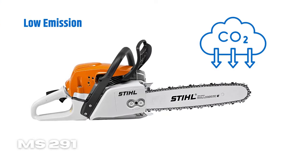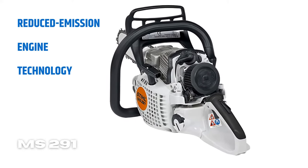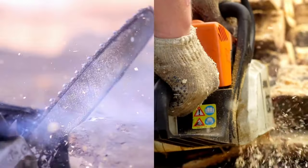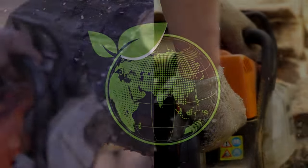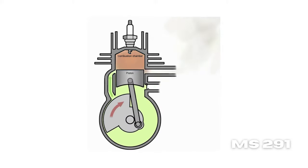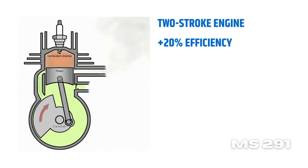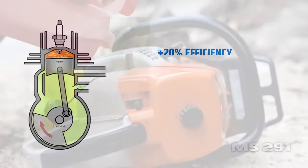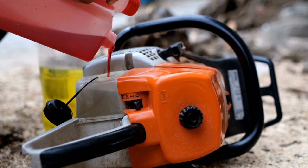Low Emission: a key feature of the STIHL 291 saw is its reduced emission engine technology. It decreases emissions while providing a cleaner, more efficient combustion, making the unit an ideal choice for those concerned about the environment. Fuel Efficient: one of the main features of the STIHL 291 model is its ability to save fuel. Thanks to its two-stroke engine, the tool can run up to 20% more efficiently than conventional chainsaws, meaning you can use a single tank of fuel for a longer period of time and ultimately save money.